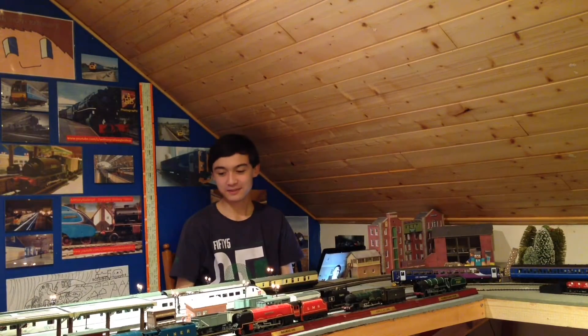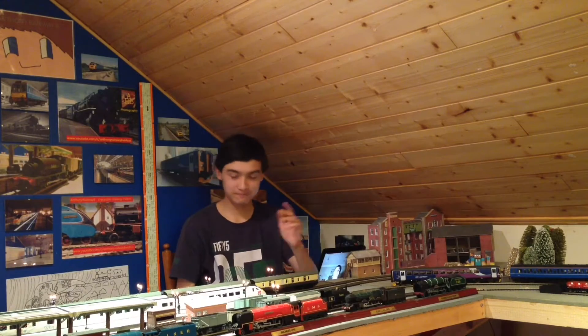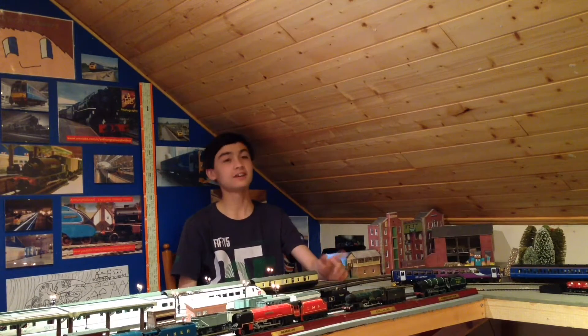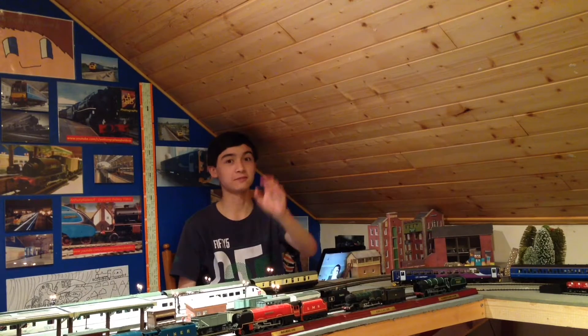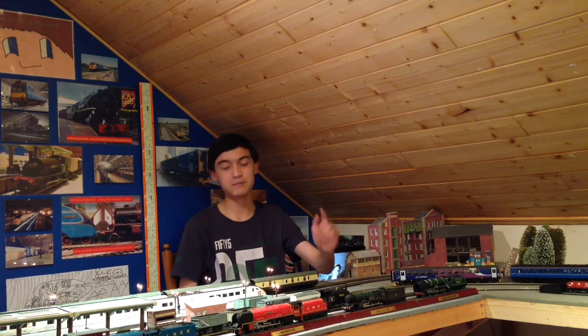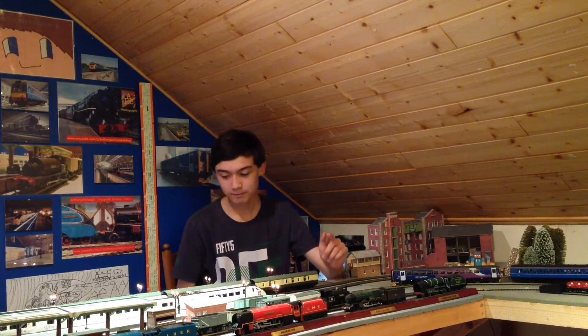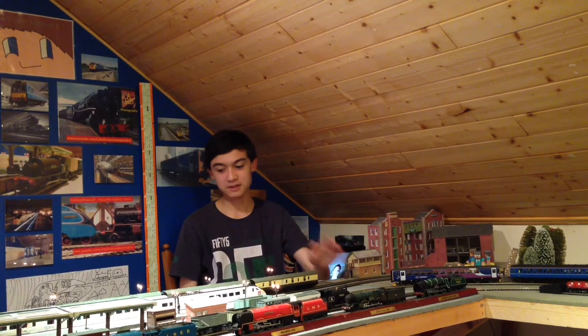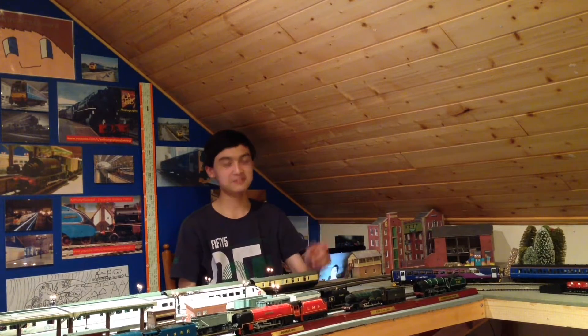Hello and welcome to another episode of Rail Vida, my attempt at bringing this train show thingy to your evening entertainment. Today I will be talking to you about 5 awesome steam locos from around the world and how they have made it into preservation. But that will be quite boring, so I'm going to make a bit of a game out of it and invite this guy to join us today, and with the magic of video editing he'll be on the split screen on the other side.